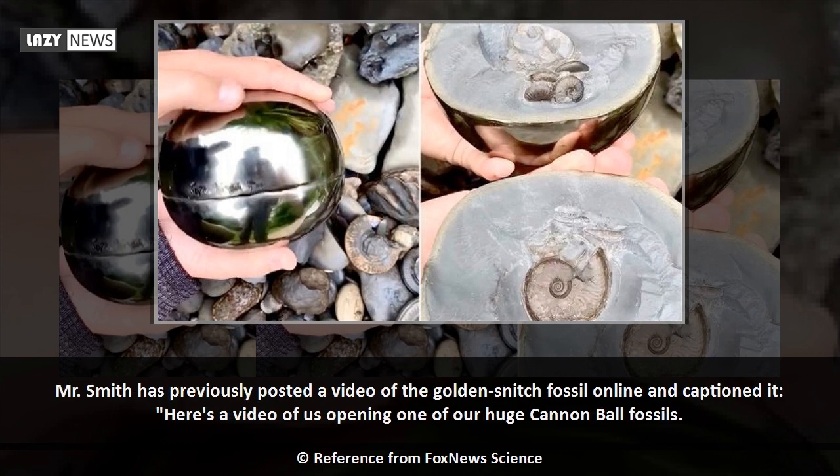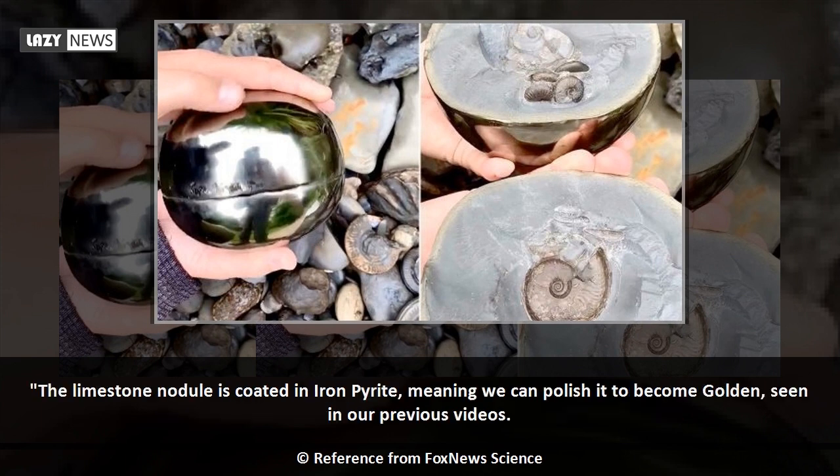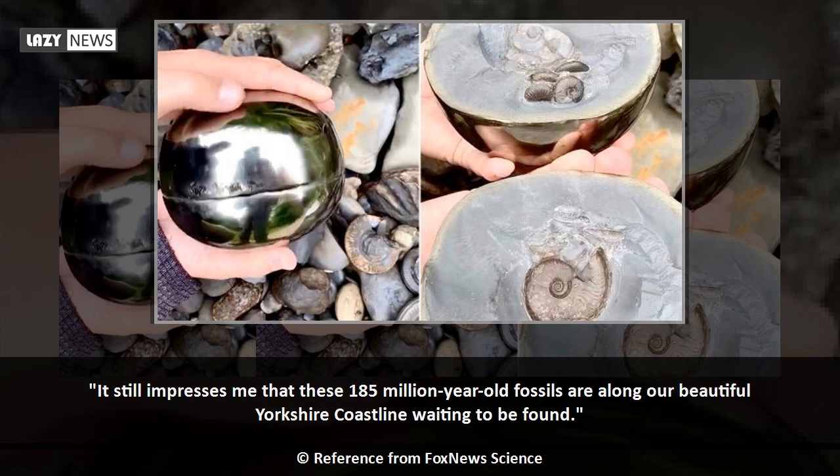Mr. Smith has previously posted a video of the golden snitch fossil online and captioned it: 'Here's a video of us opening one of our huge cannonball fossils. The limestone nodule is coated in iron pyrite, meaning we can polish it to become golden, seen in our previous videos. It still impresses me that these 185-million-year-old fossils are along our beautiful Yorkshire coastline waiting to be found.'